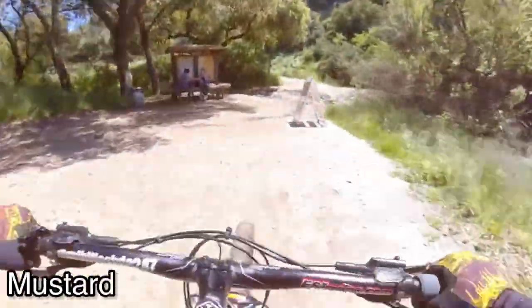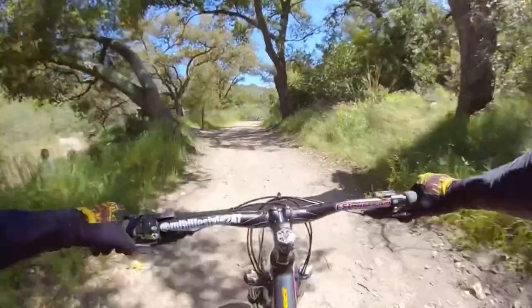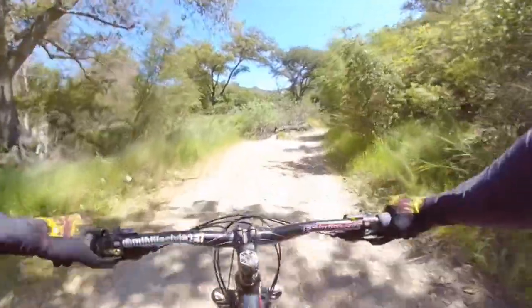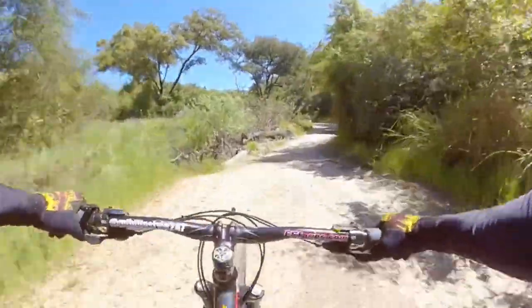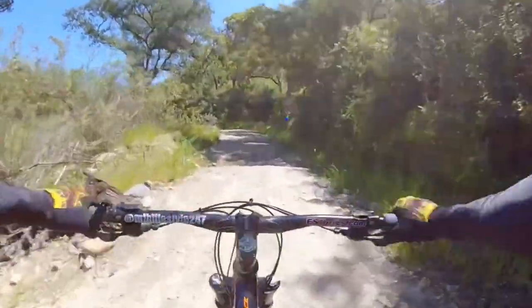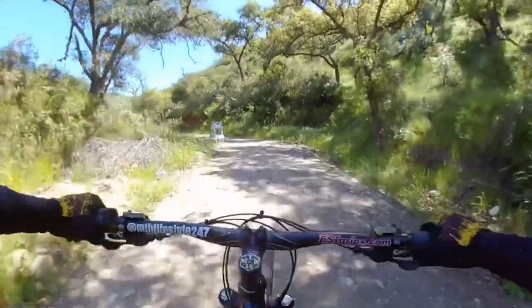Alright guys, you go this way — we're gonna hit Mustard Trail. Now we're on Mustard Trail, which is considered difficult. It's a really steep climb, so just keep following it till we hit Four Points. I'll see you guys at the top.